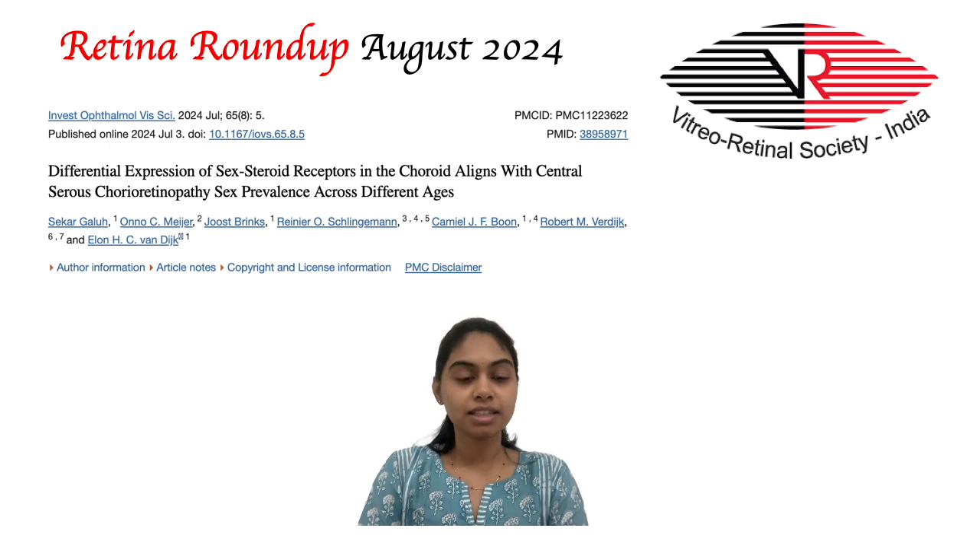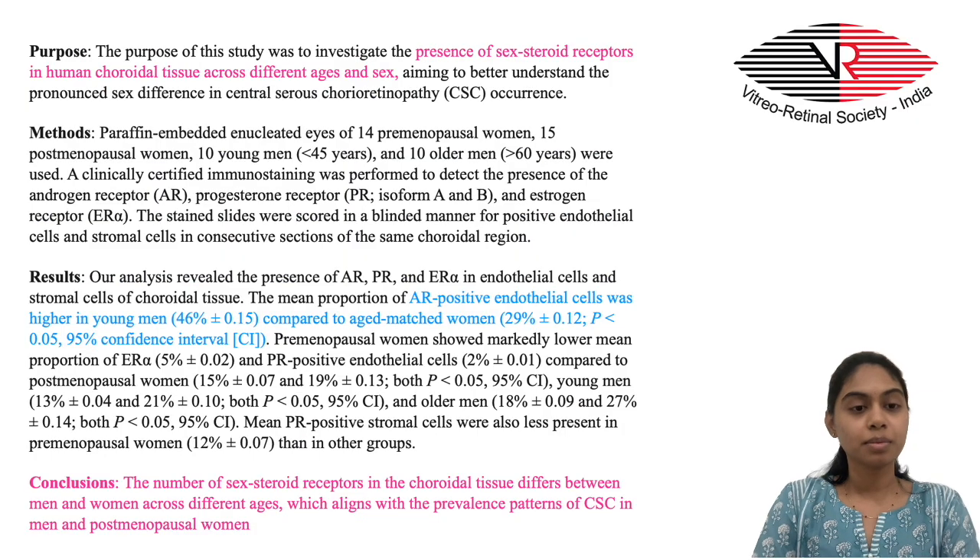Coming to our next study, where Saker et al. studied differential expression of sex steroid receptors in the choroid, which was found to align with sex prevalence of central serous retinopathy across different ages. Presence and distribution of androgen, estrogen, and progesterone receptors in the choroidal endothelium and stroma were studied in enucleated eyes of both genders across different age groups.